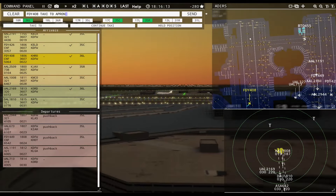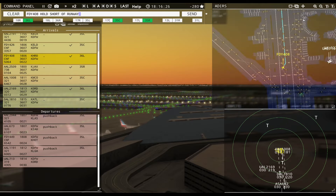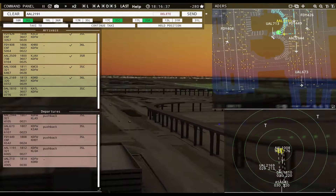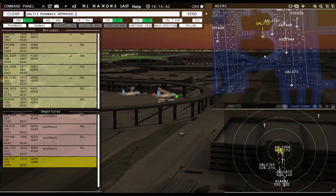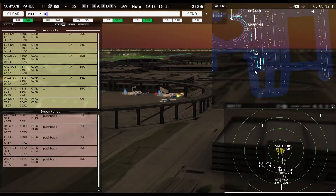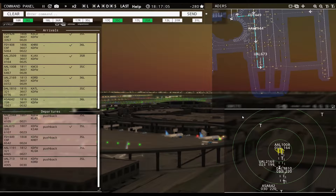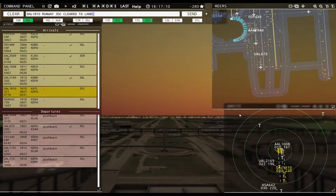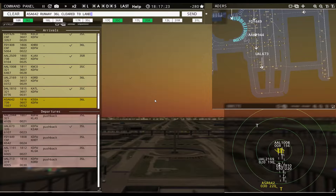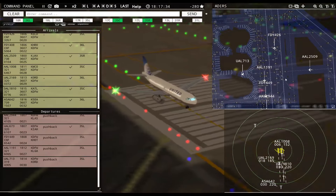Friendly 408, taxi to apron via Echo Yankee, then hold short of runway 13 right. United 713, pushback approved, expect runway 35 left. United 673, runway 35 left, cleared for takeoff. Alaska 642 with you, runway 36 left — cleared to land. Delta 1810, runway 35 center, cleared to land. Alaska 642, runway 36 left, cleared to land.